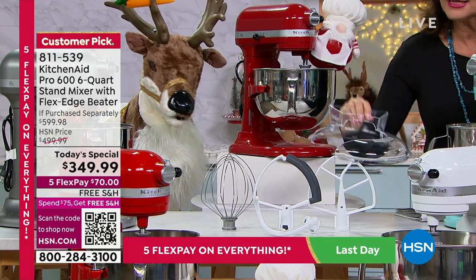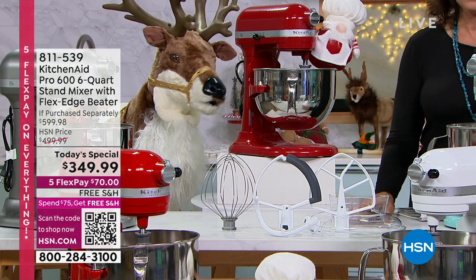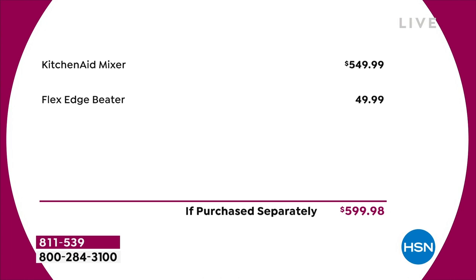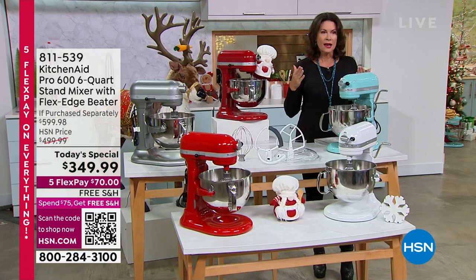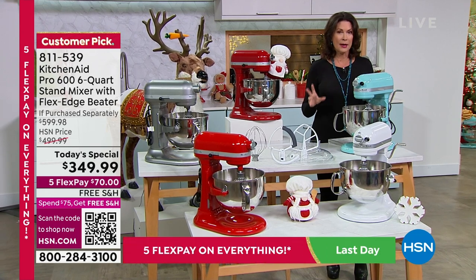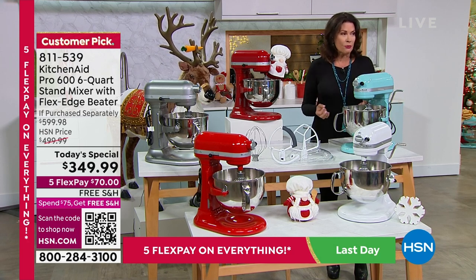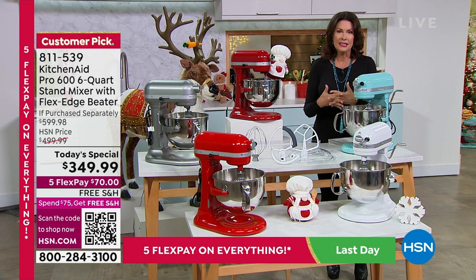We're also including the splash guard. In terms of value: the KitchenAid mixer alone typically retails for just under $550, and the flex edge beater adds about $50 more — nearly $600 if purchased separately. Today's price is $349.99, a roughly $250 savings, plus free shipping and handling. That's $70 on a flex payment.